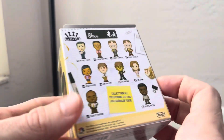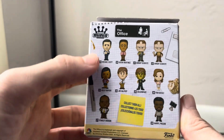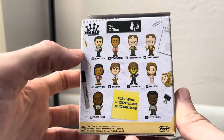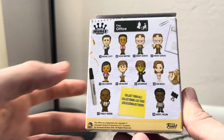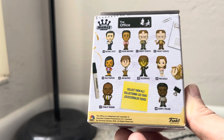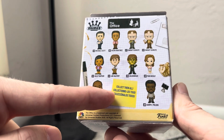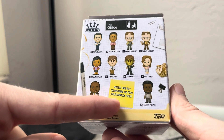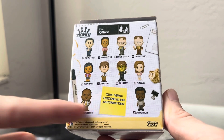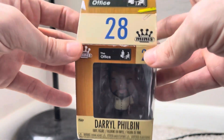It's part of a collection. Look at this — you could have the whole Office. You could even get Oscar, look at Michael Scott. You can collect them all, you can collect all the toys, or you can collect them all. Okay, let's open this up because I want to open it.